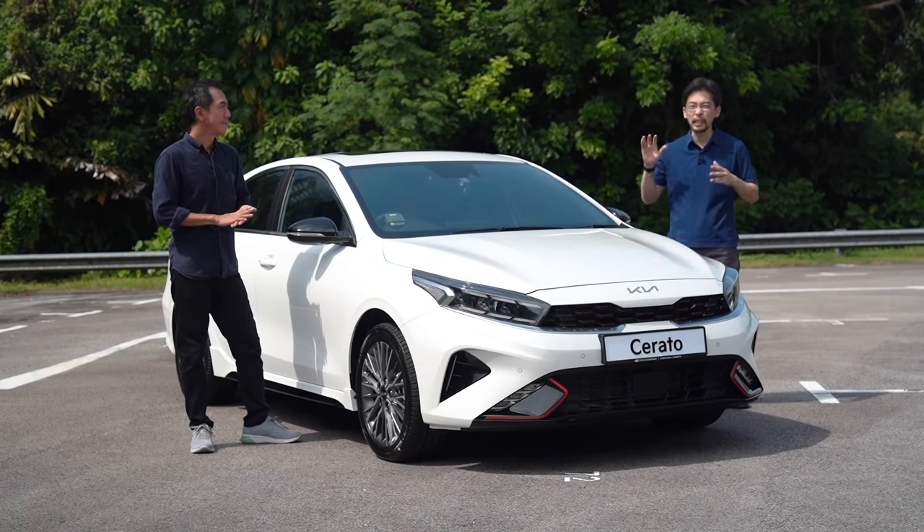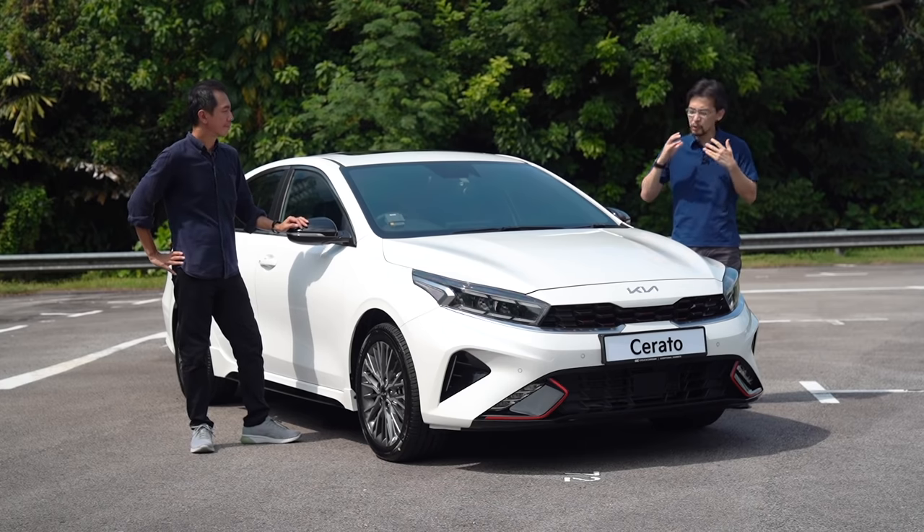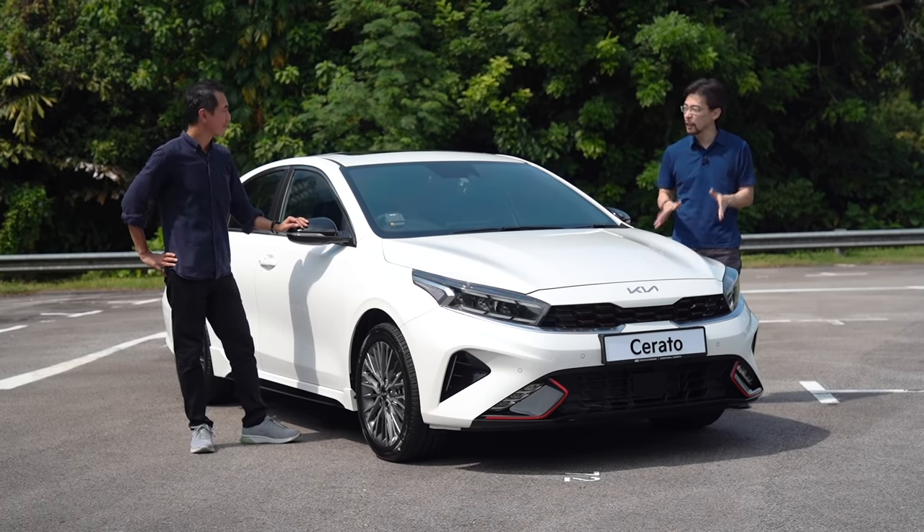Kia keeps killing it with design, adding safety and smart technology features. The Cerato does what it does even better right now.